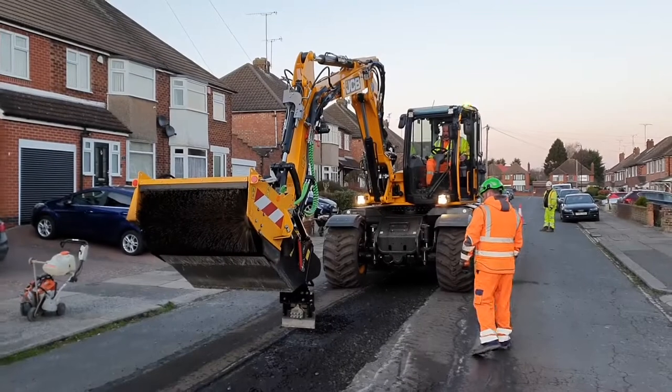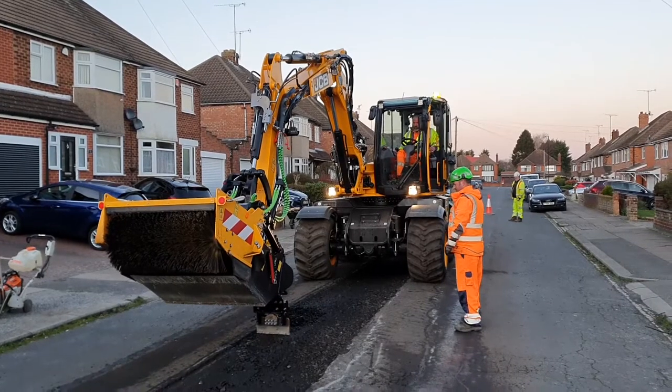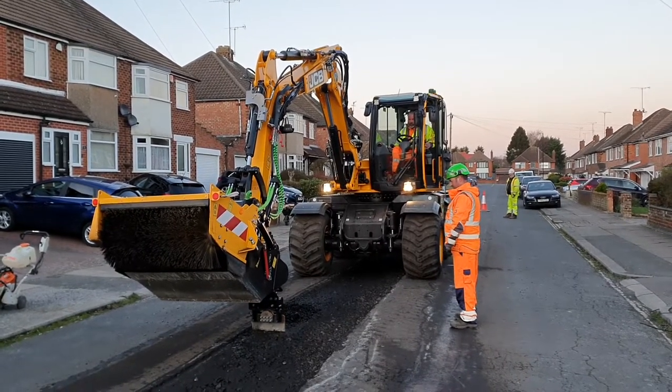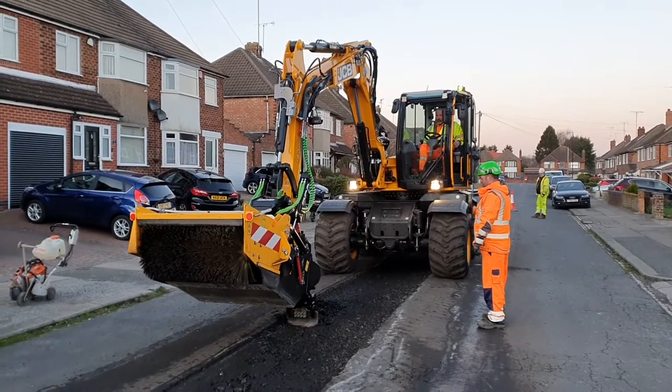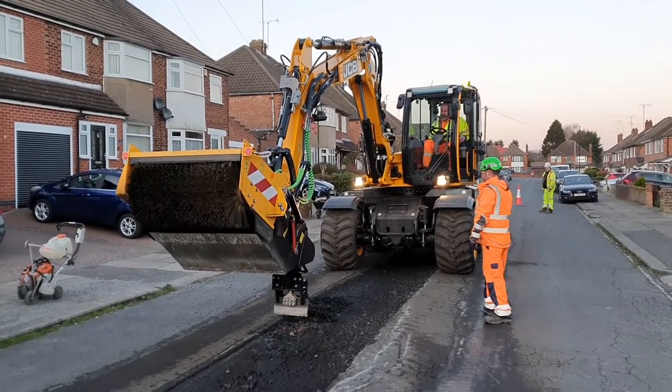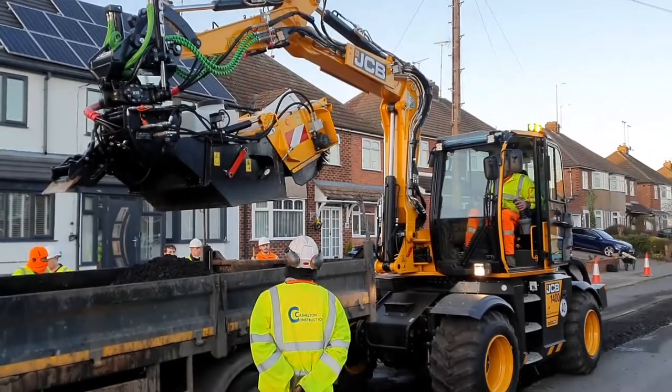This is a machine that JCB have produced and we've been looking for a way to speed up our pothole repairs in Coventry, instead of having guys breaking out the road with breakers. As I say, we can get a lot more work done, a lot more potholes filled in Coventry. So we've been working with Coventry over the last six months. It's good to see that the machine's been working well and it's good to see that they've started using it in the community.